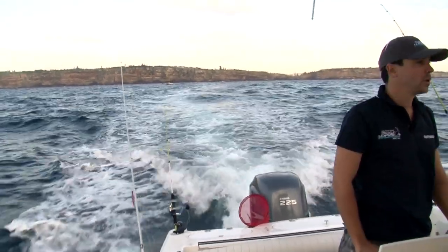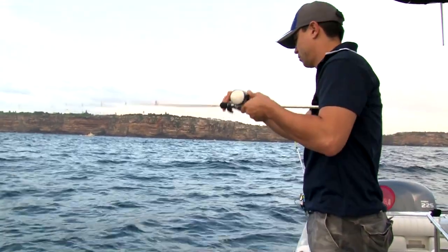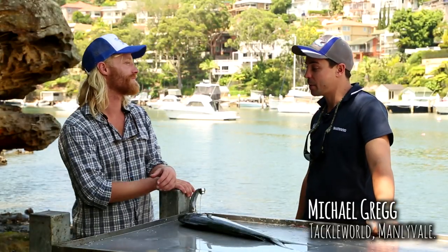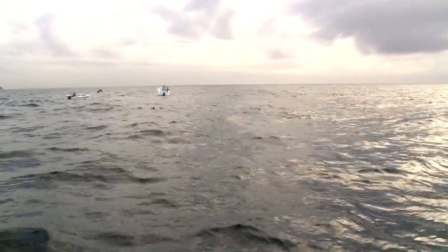We started off well. We went out to the Sydney Artificial — it's technically called the Sydney Offshore Artificial. It's an artificial structure, as the name implies, and it basically rises up about 15 metres off the bottom. It's a great place to target kingfish.